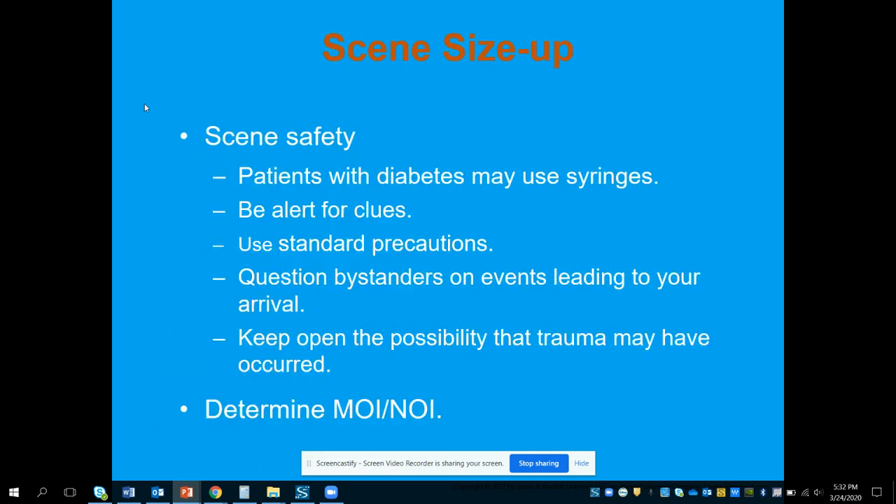For scene size-up and safety, we want to make sure we're safe at all times. Patients who use insulin may carry syringes, so make sure there are no uncapped syringes. Be alert for clues — look for medical bracelets, things in their phone, medications in their purse or medicine cabinet, and insulin in the refrigerator. These can clue you in on what's going on.